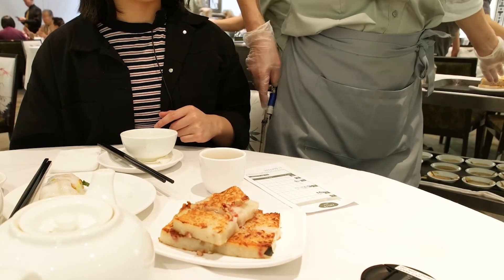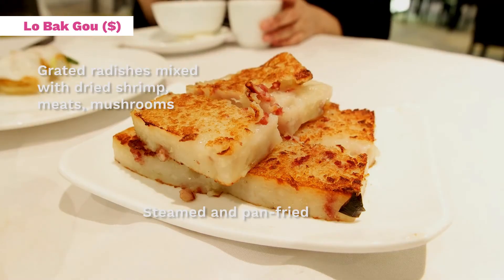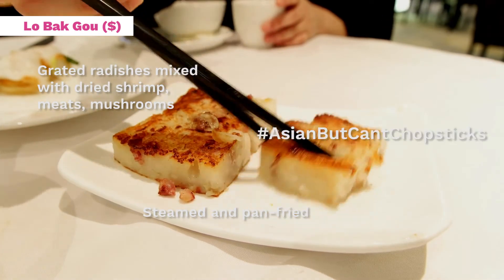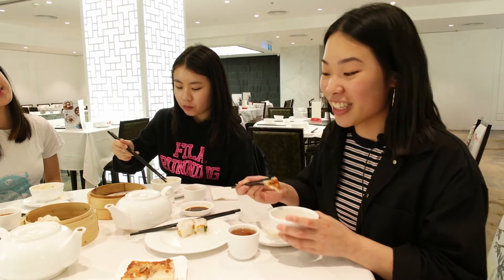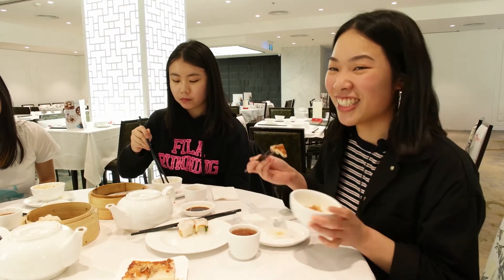Something really worth ordering is the pan-fried radish cake, called lo bako. You might think it's just some little square, but it's actually shredded radish mixed with things like lap cheong, meats, and mushrooms, steamed for hours. It's really crispy and caramelized on the outside, but chewy and soft on the inside — it's just really good.